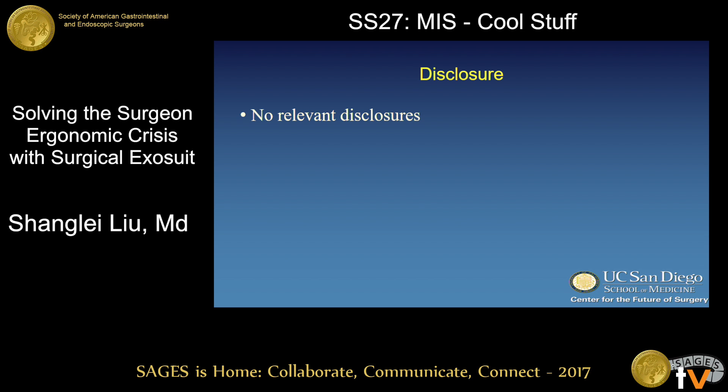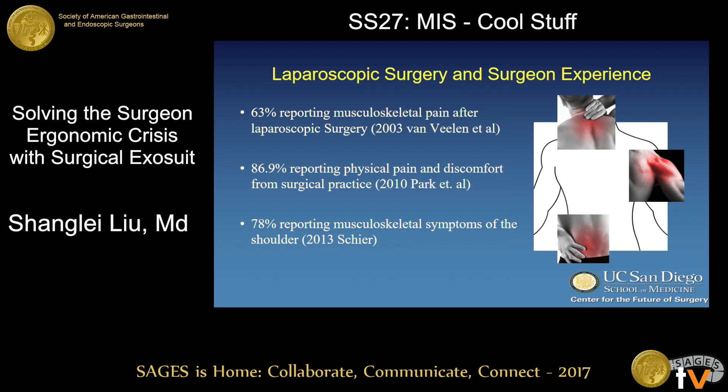I have no personal relevant disclosures. Laparoscopic surgery has gained significant popularity over the past two decades, mostly attributable to its improved patient outcomes. However, along with this popularity came a new wave of literature reporting alarmingly high incidences of physician pain and discomfort among laparoscopic surgeons.